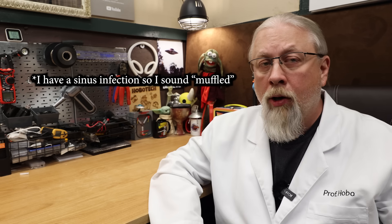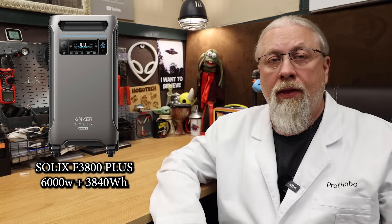Let's start with the heavy hitters and work our way down. The Solix F3800 Plus is Anker's flagship product — I reviewed this one a few months back and it performed great, except for the idle consumption which was fixed with a firmware update after I published that review. So if you pick one up, be sure to connect the app and do the update after unboxing. There are five bundles on sale, starting with the base F3800 Plus which has a 6,000 watt inverter, a 3,840 watt hour battery, and a 3,200 watt MPPT solar controller that can take up to 165 volts of solar panels and is expandable up to 27 kilowatt hours.